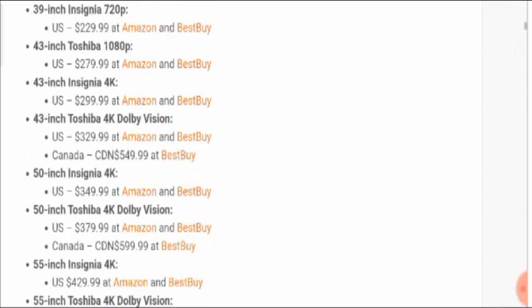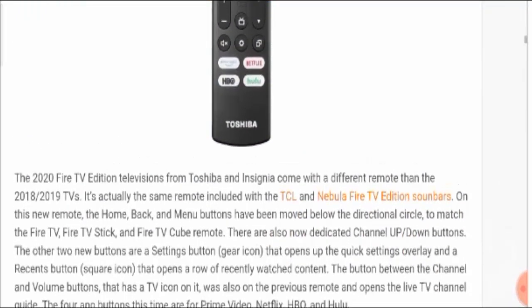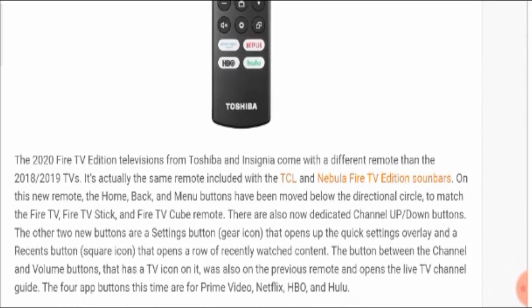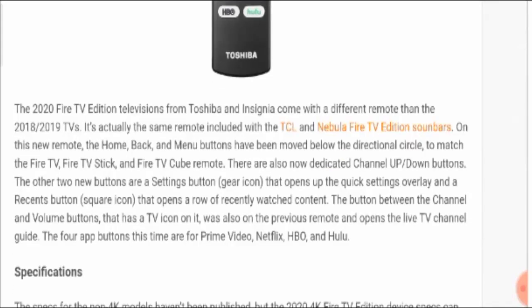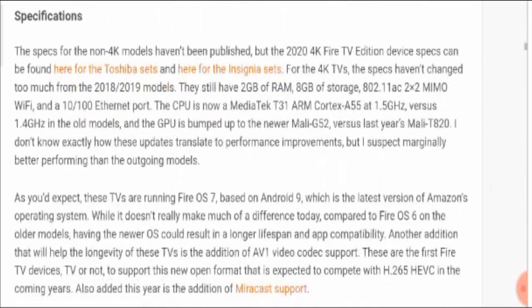The 2020 Fire TV Edition televisions from Toshiba and Insignia come with different remotes compared to the previous 2018 and 2019 versions. It is actually the same remote included with the TCL and Nebula Fire TV Edition soundbars.